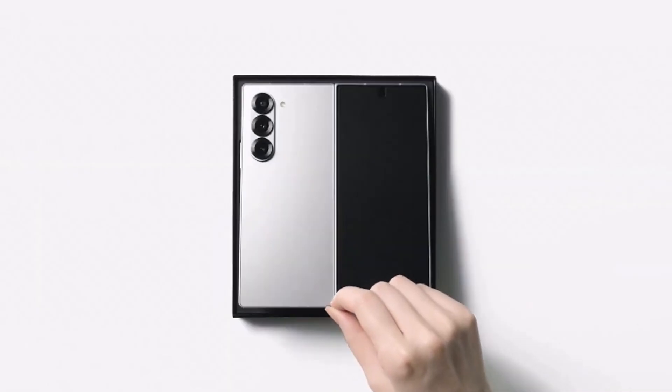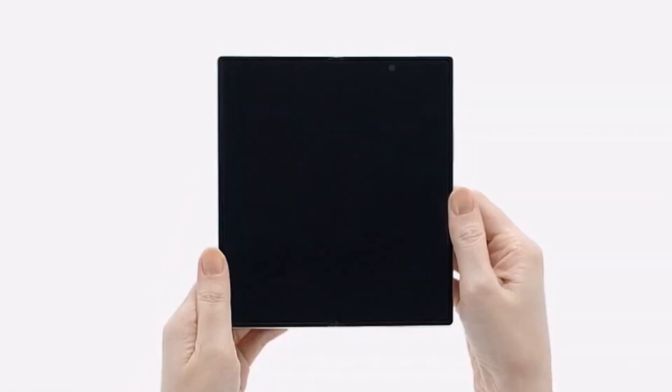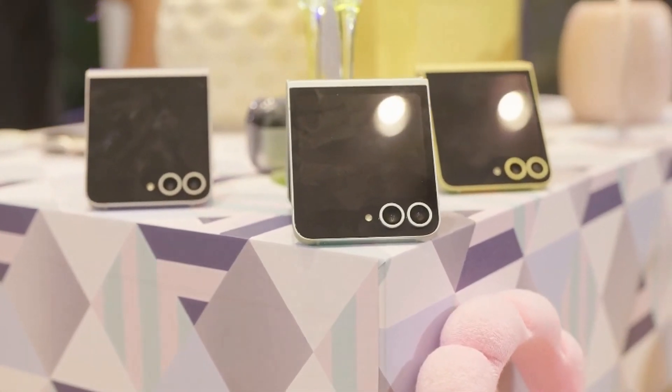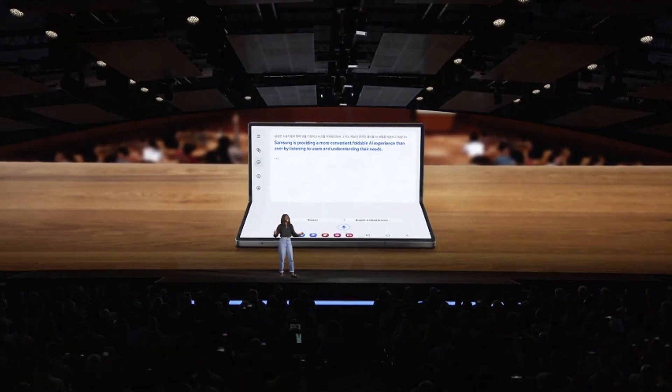So if you're looking for a foldable phone that not only impresses with its innovative design but also aligns with your values, the Galaxy Z Fold 6 and Flip 6 are definitely worth considering. They represent a significant step forward in sustainable technology, proving that style and eco-consciousness can go hand in hand.